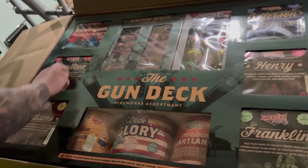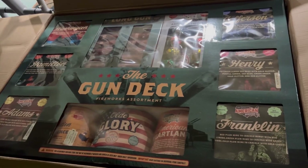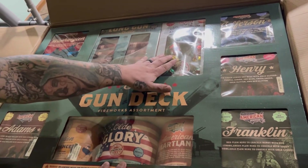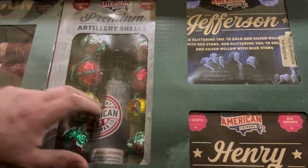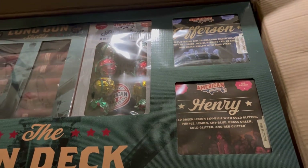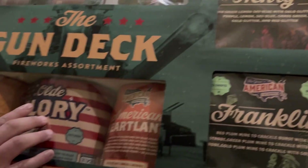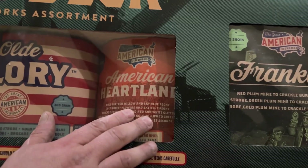You get the Founders Pack — comes alone by itself, but you get 12 long gun canister shells, and I've seen these demoed off — they're a good product. Plus you get 12 premium ball shells, and I'm telling you, if you've ever seen a video on this product, it's different from the standard premium ball shells. These things have tails on them and really great color breaks. Then you get three 200-gram cakes: Declaration of Independence, Old Glory, and American Heartland.